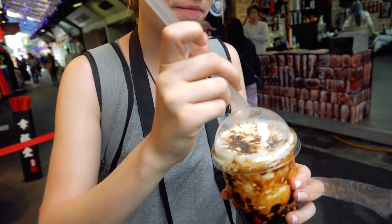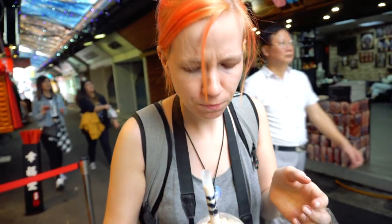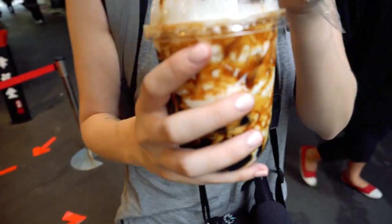Milk tea is hugely popular here. We're gonna mix it up — oh, that's really good. I actually really like it and I usually don't like tea. It's good, it tastes caramelly.